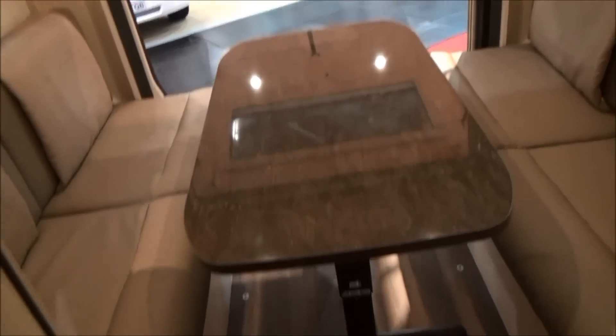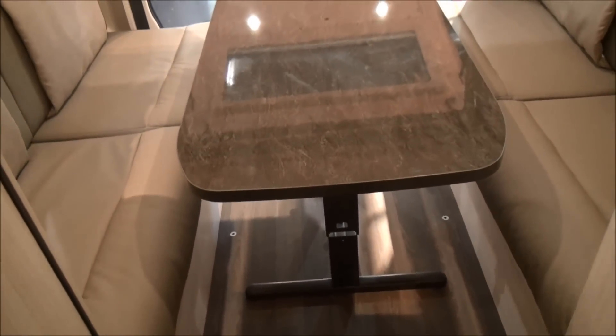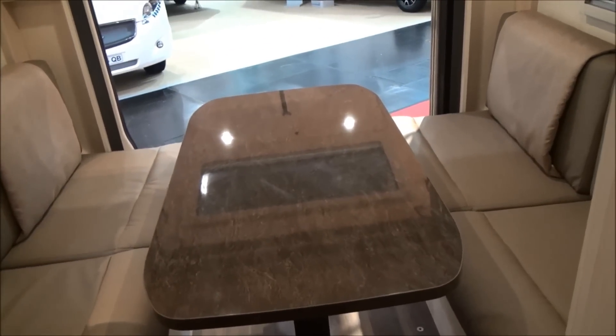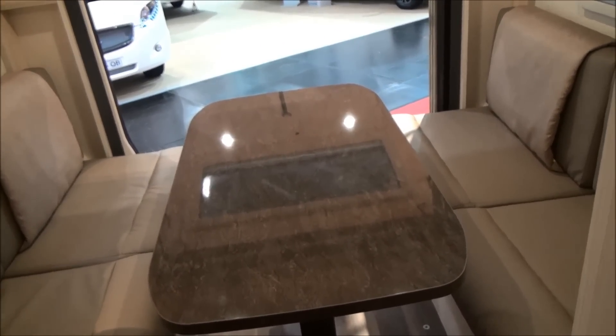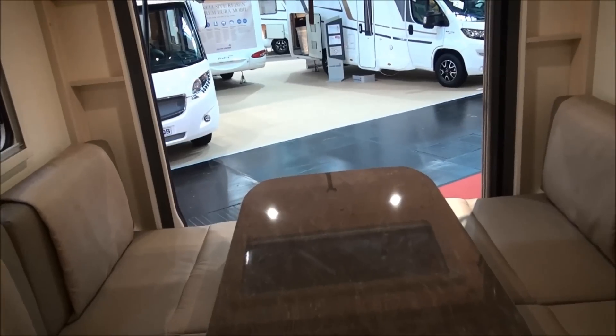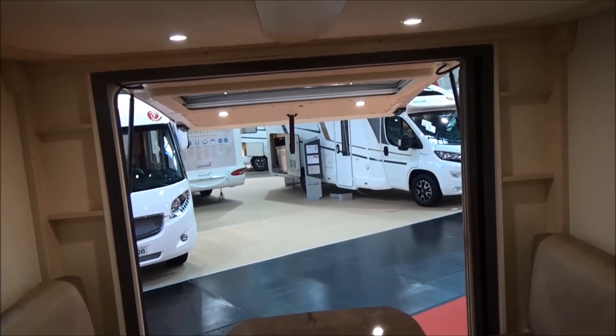The table will fold up and move to one side, but every time you stop and want to sit and do something, you've got to take the bikes out then put them back in again. But that's the price of having a panorama out the back.